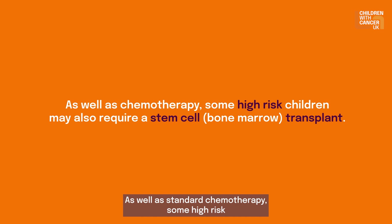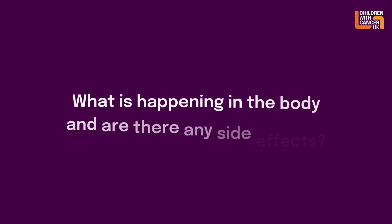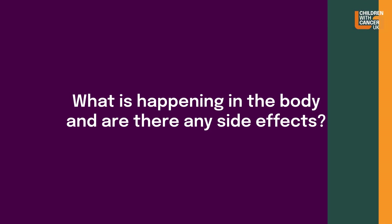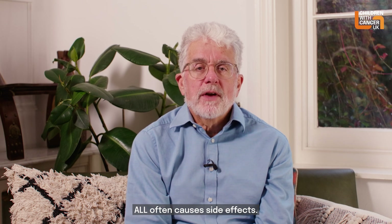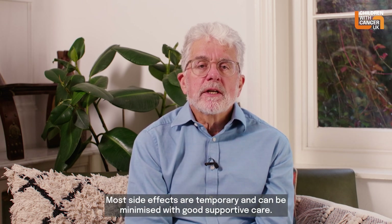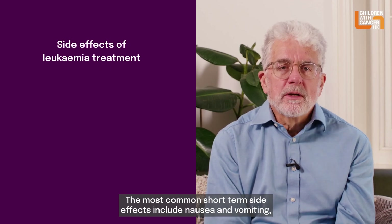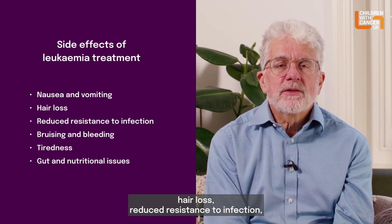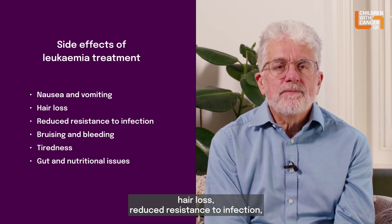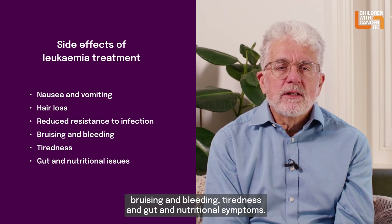As well as standard chemotherapy, some high-risk children will also require a stem cell or bone marrow transplant. The treatment used in childhood ALL often causes side effects. Most side effects are temporary and can be minimised with good supportive care. The most common short-term side effects include nausea and vomiting, hair loss, reduced resistance to infection, bruising and bleeding, tiredness, and gut and nutritional symptoms.